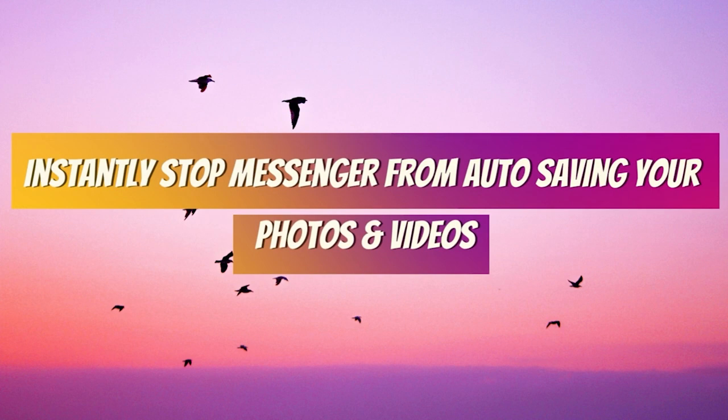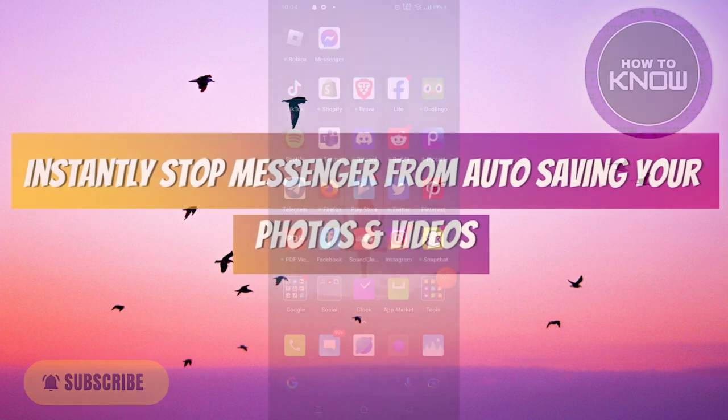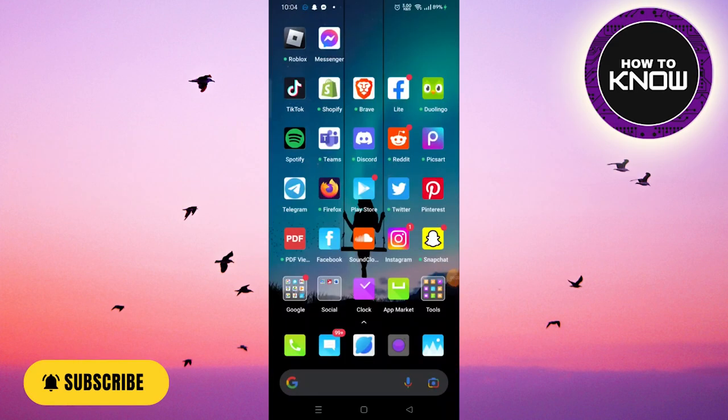In this video I'm going to show you how to instantly stop Facebook Messenger from auto saving your photos and videos.